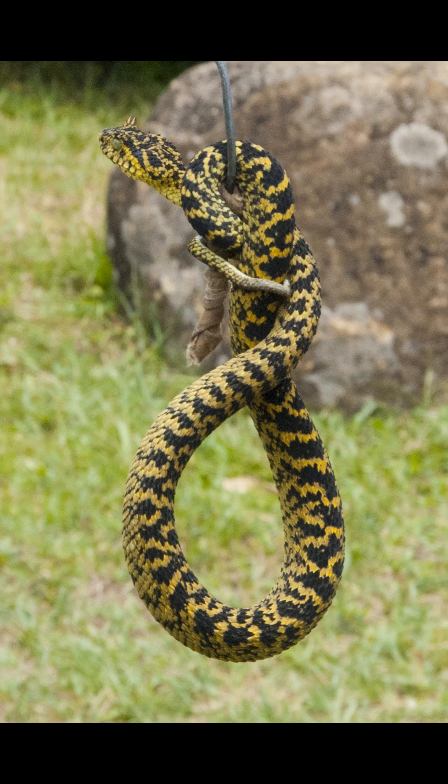The triangular head has keeled scales, and there are two to three elongated scales above the eyes, resembling horns. The body coloration can range from yellow, olive, and brown to black, with a zigzag pattern.